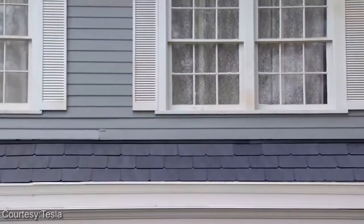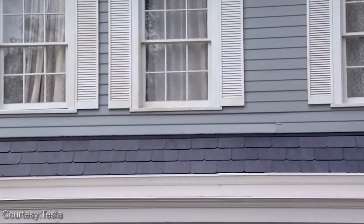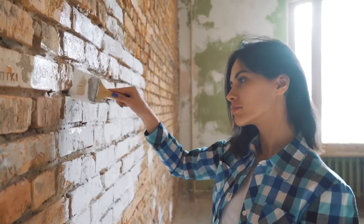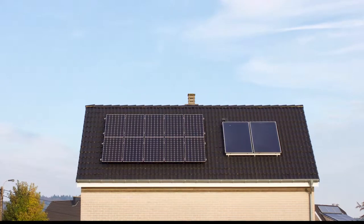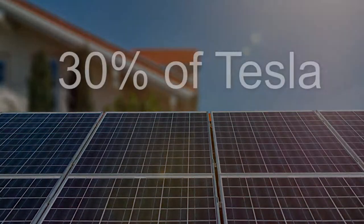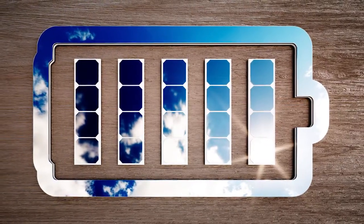There have been so few Tesla solar roof installations that it is hard to know whether solar companies will install them or whether roofing contractors will install them. If you are building a new house, the Tesla solar shingles are definitely worth looking at. If you have an existing house with a roof that does not need replacing, conventional solar panels will only be 30% of the cost of the Tesla solar shingles for the same solar energy production.